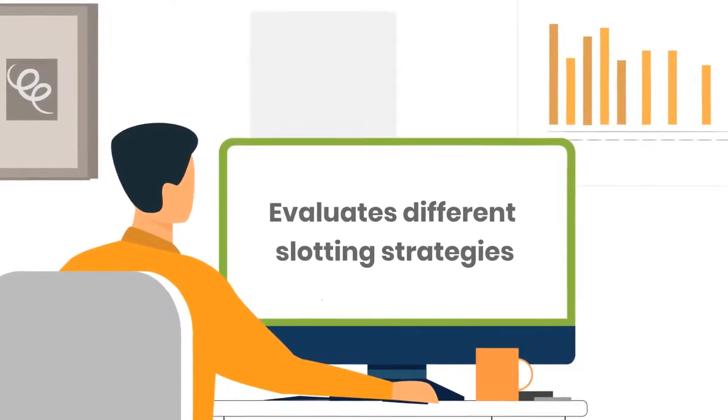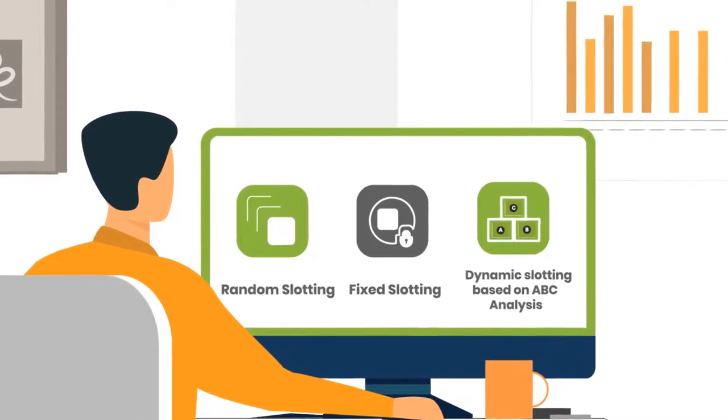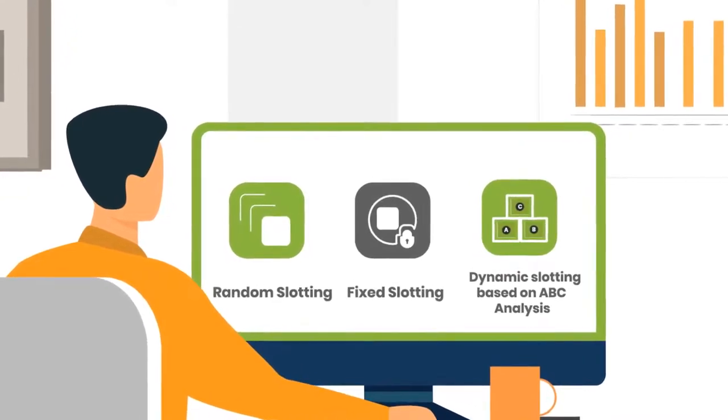The strategies he evaluates are: random slotting, fixed slotting, dynamic slotting, and slotting based on ABC analysis.